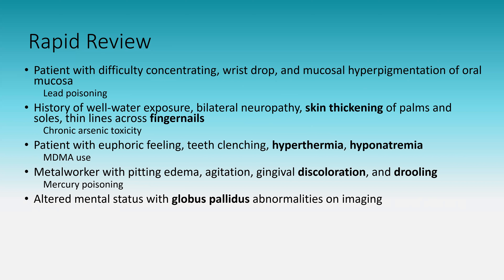Altered mental status with globus pallidus abnormalities on imaging: this is carbon monoxide poisoning. If something is specifically abnormal on the globus pallidus — whether shown on imaging or described — think carbon monoxide.